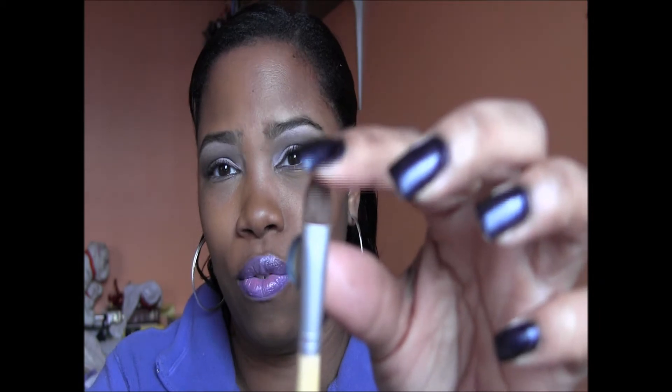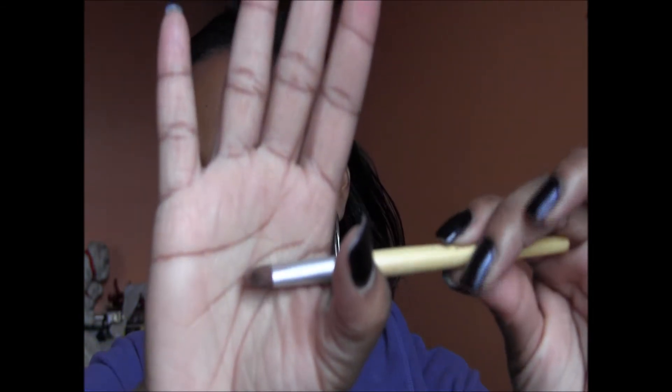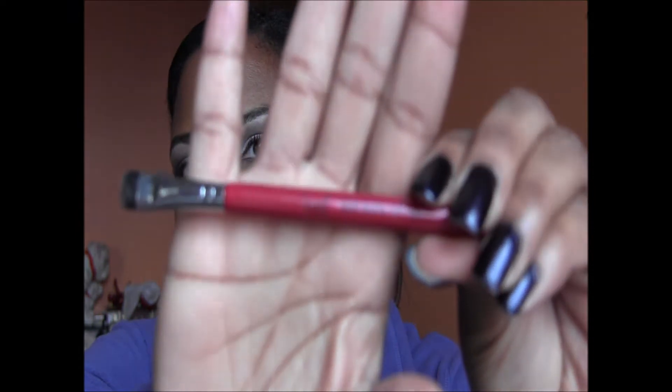Next is another Eco Tools brush that can be used for concealer or eyeshadow. I tend to use it more to put on my primer or bases — especially for a colored base, I'll paint it on with this brush rather than my finger. This is from Eco Tools.